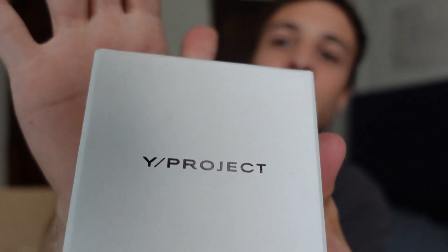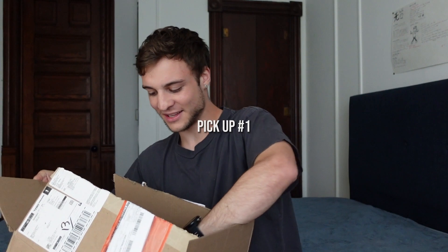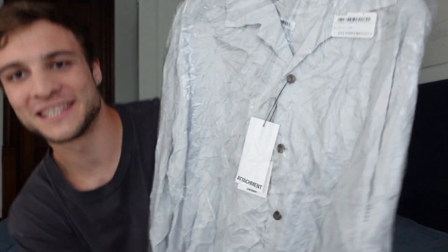Hello guys, welcome back to the channel. My name is Young Punko and today we're doing an unboxing video. I'm super excited for this one — I ordered this package close to three weeks ago and it took forever to get through customs. Then the day it actually got delivered, I had left for a trip, so I just got back, came through the door, and started filming. Let's go.